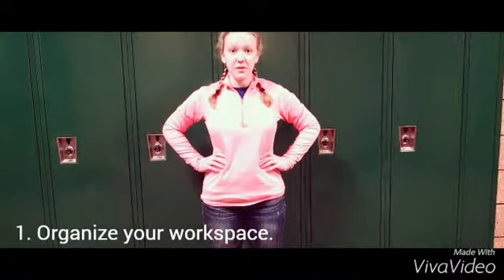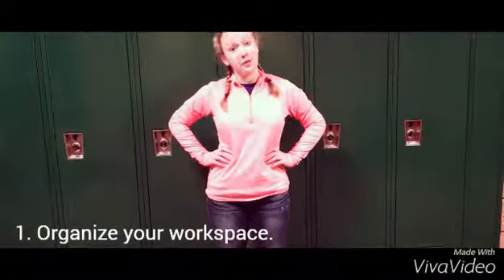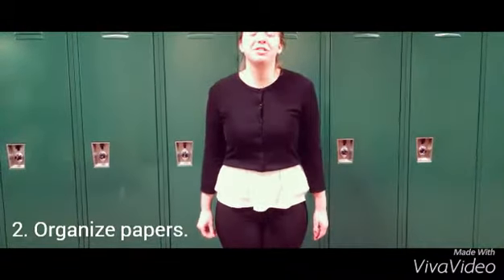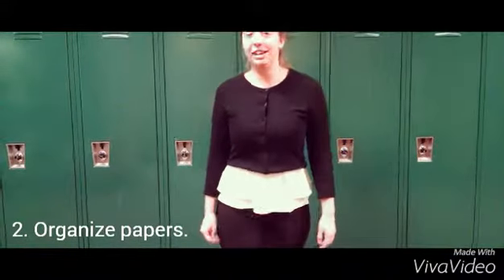Work with your workspace and supplies. An easy way to manage your time effectively is to keep your most used supplies closest to you, so you don't have to go looking for them. Use separate folders for each class or subject to help with organizing your papers, and don't forget to throw away old papers that are no longer needed.